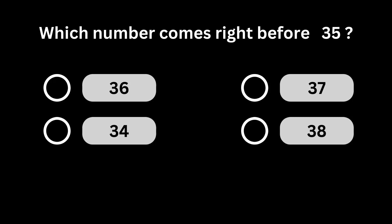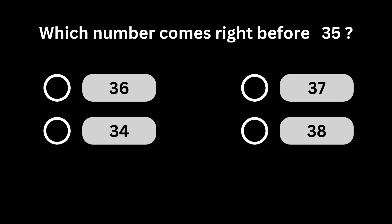Which number comes right before 35? Number 34 comes right before number 35.